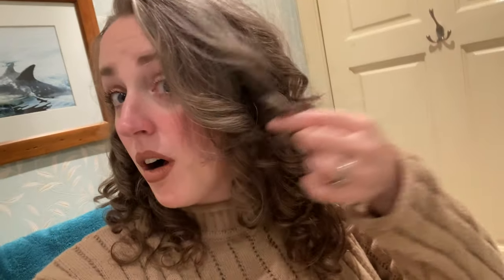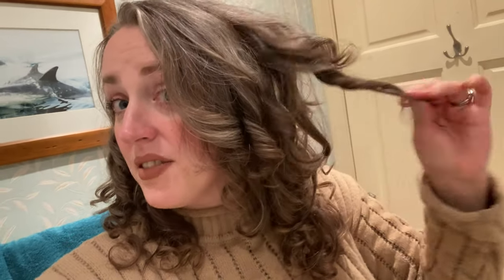Hey guys — I nearly forgot again to show you my hair, we've been so busy. But this is day six and I've still got ringlet definition. I'm kind of whisper-filming in the bathroom while everyone's out there.